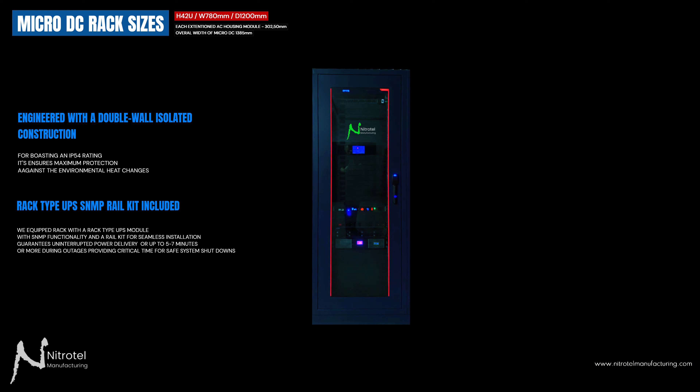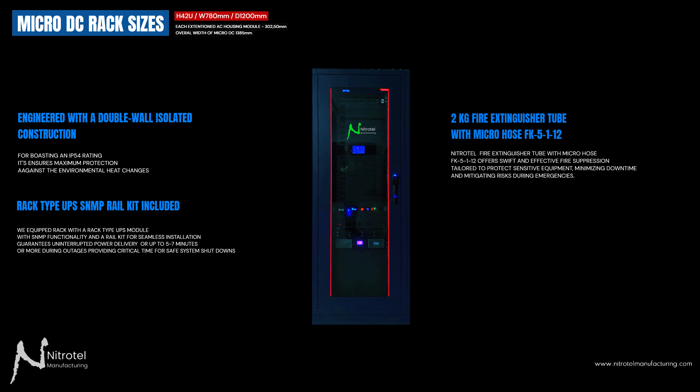We equipped the rack with a rack-type UPS module with SNMP functionality and a rail kit for seamless installation, guaranteeing uninterrupted power delivery for up to 5 to 7 minutes or more during outages, providing critical time for safe system shutdowns.